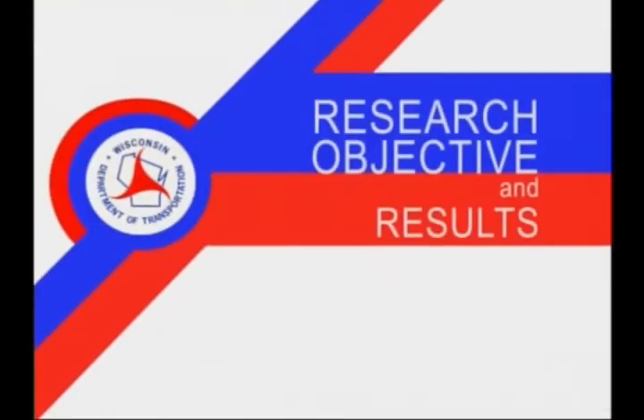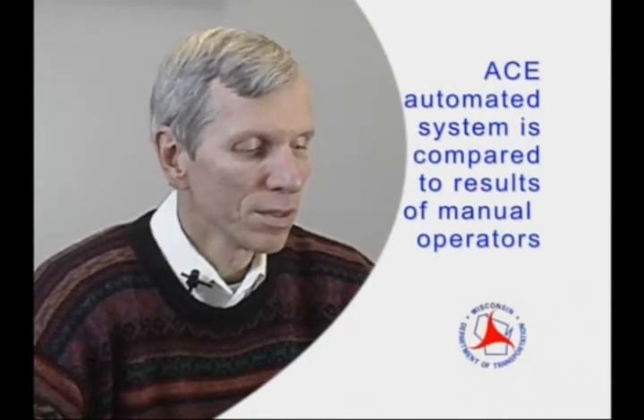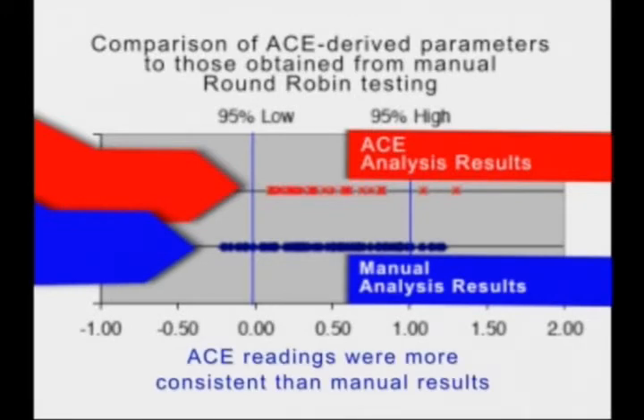MoDOT led a National Pooled Fund effort to finalize this system. To validate the performance of the new automated system, a series of samples were sent to experienced operators from nine different DOTs, and the results from each of those operators were statistically analyzed to determine how much repeatability, or how much difference, there was between different manual operators. These manual results were then compared to the results yielded by the ACE system on the same set of samples. The automated system was not only faster and much less expensive to operate — it also yielded results that were more consistent than the manual system.